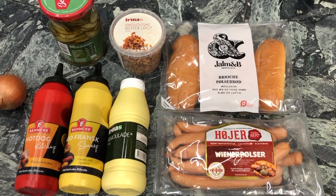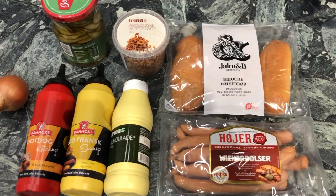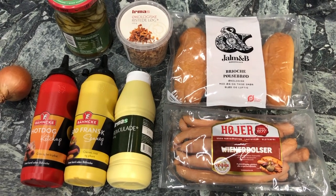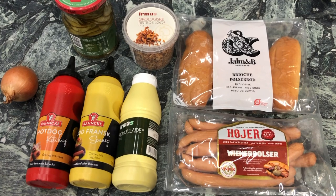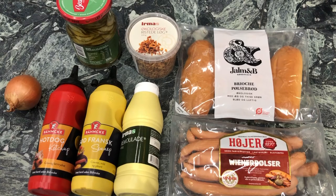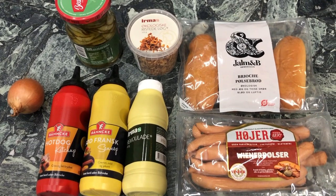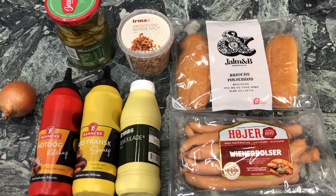I've headed off to the supermarket to get the ingredients to make the hot dogs at home. You can see it's really easy to get all the ingredients you need. We've got the buns at the top, then we've got the wiener sausages to go inside. I've chosen lactose-free ones here, but you can just get regular ones. Then we've got the three sauces you need: remoulade, mustard, and hot dog ketchup. The crispy onions, the gherkin slices, and a fresh onion to chop up as well.